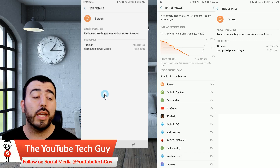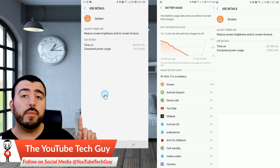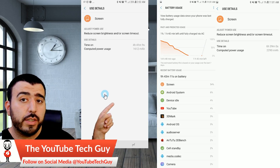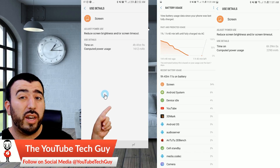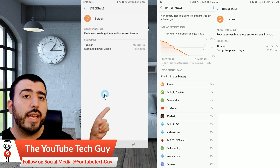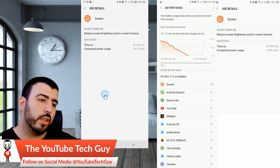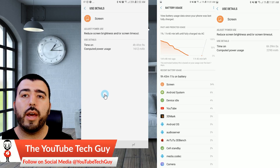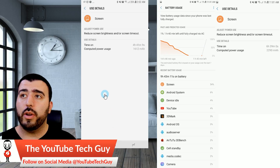Not bad, definitely not perfect, but not bad to say the least. Obviously it could last for most people throughout the day. The screen-on time today was about 4 hours and 41 minutes. I was doing a lot of social media and streaming. On the very first day I was also trying to drain the battery life, so when you see that 4% YouTube — plus the benchmarks — that was because I literally left it playing a playlist for a couple of hours to drain the battery all the way through when I went to sleep.